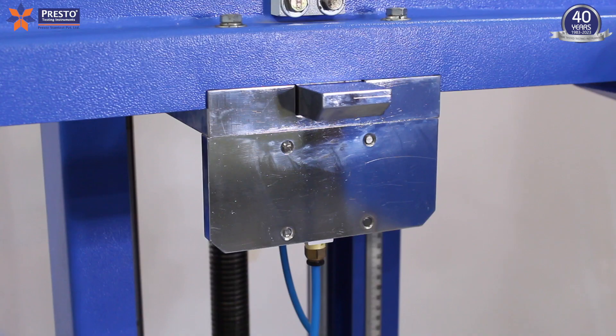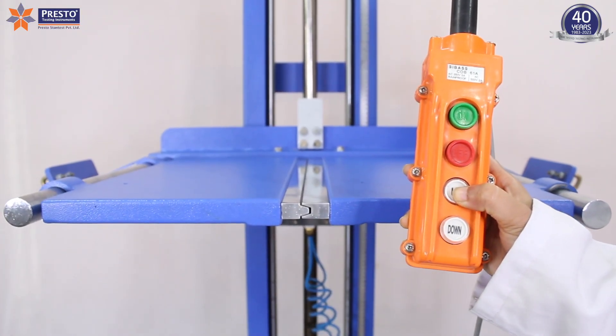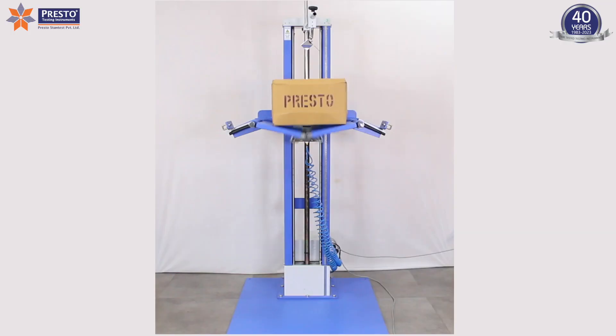This is one of the high-quality lab testing instruments that can be used to test the drop strength of packages, and help ensure the transport worthiness of packages from all angles.